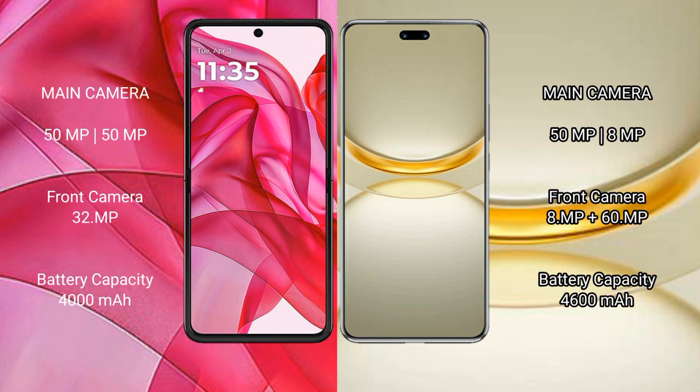The Motorola Razr 50 Ultra features a dual rear camera setup with a 50MP main camera and a 32MP front camera.